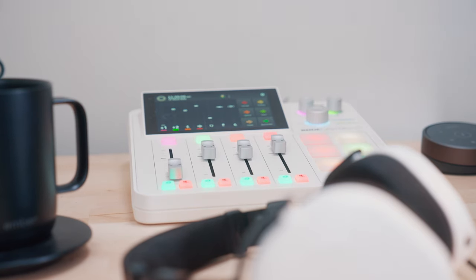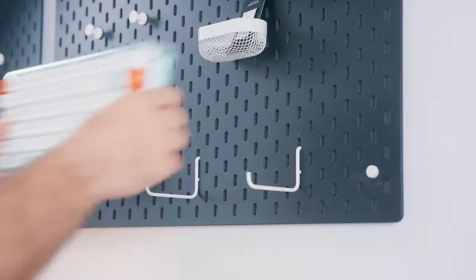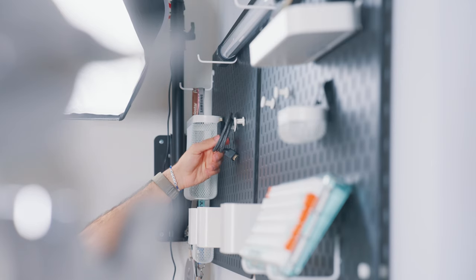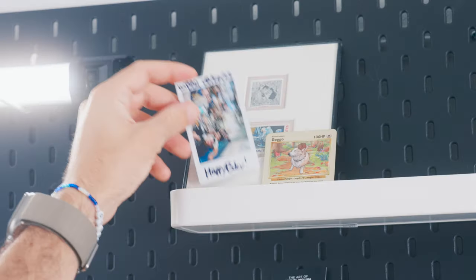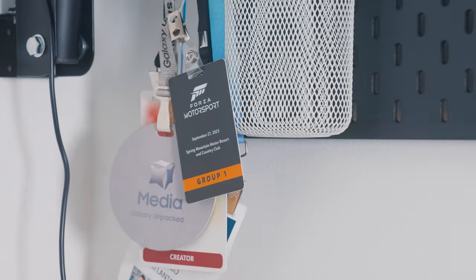Above the whole setup I went ahead and mounted some pegboards, mostly just to display a few things and add a bit more interest to the setup where you'd otherwise see a blank wall. I think it turned out pretty good, and maybe once I rework a couple of things I could do a full setup tour in the future if that's something you'd be interested in.